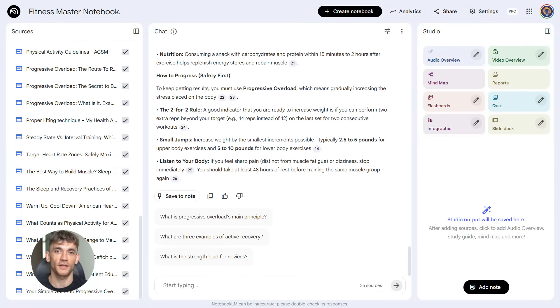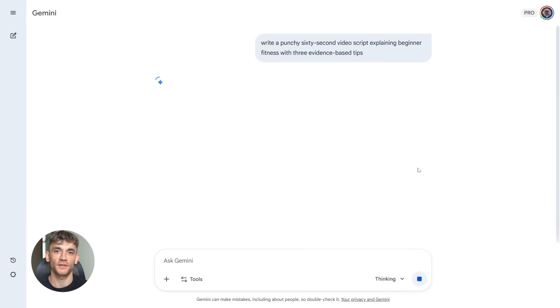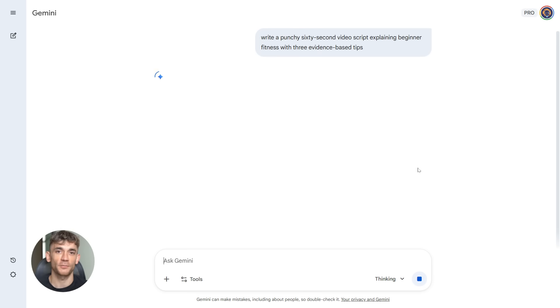Now here's the magic. You open Gemini, click the Notebook LM icon in the message box, attach your Fitness Master Notebook, and boom — Gemini now understands everything inside that notebook. You don't have to re-upload anything, you don't have to explain context, you don't have to copy-paste. It just knows.